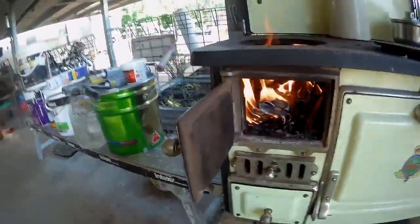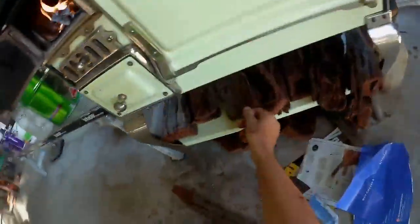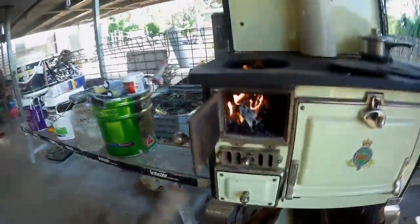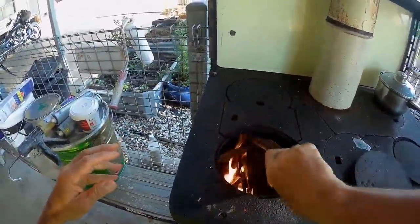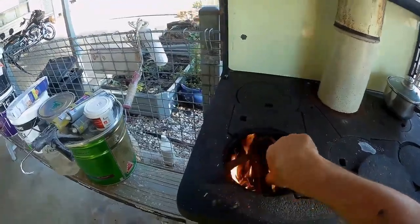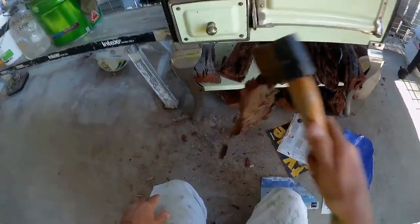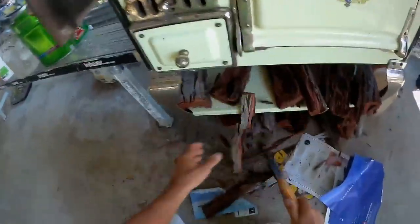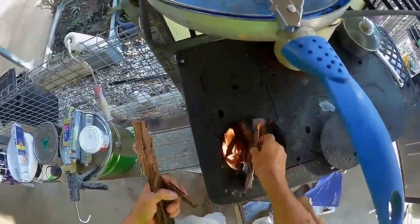I've still got to get the other wood burning yet. That wood is wet — that's the problem, if you hear that. Now we're going to get some hardwood burning. Nobody said lighting a fire was easy. If you were in the bush you'd just use some sticks, but I don't really have sticks here. Whatever I have underneath here is it.